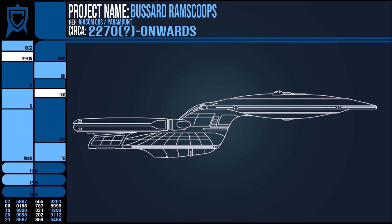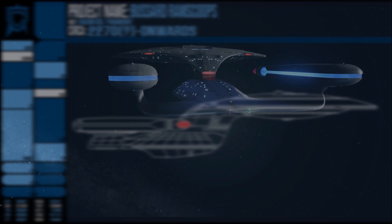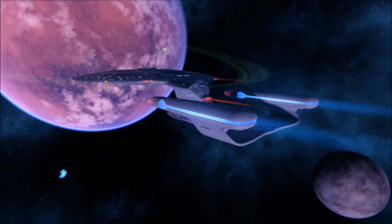They sit at the front of the nacelles, but are not part of the warp system, at least not directly, but they do act to facilitate ship-wide power.